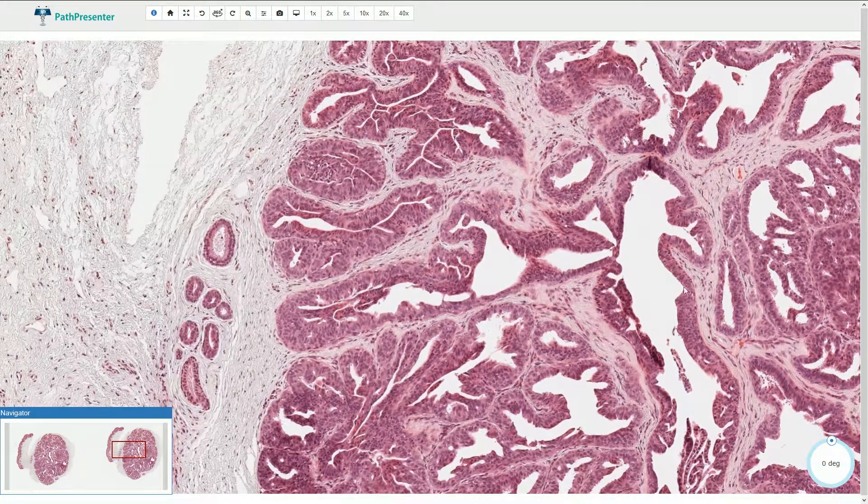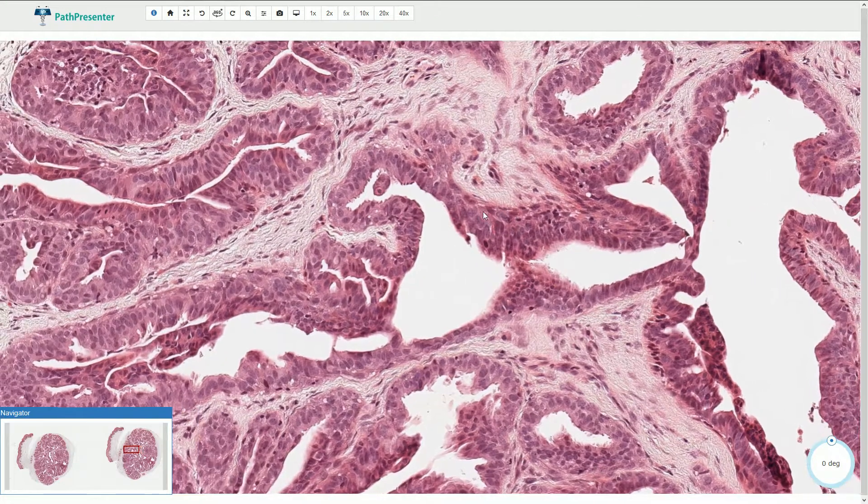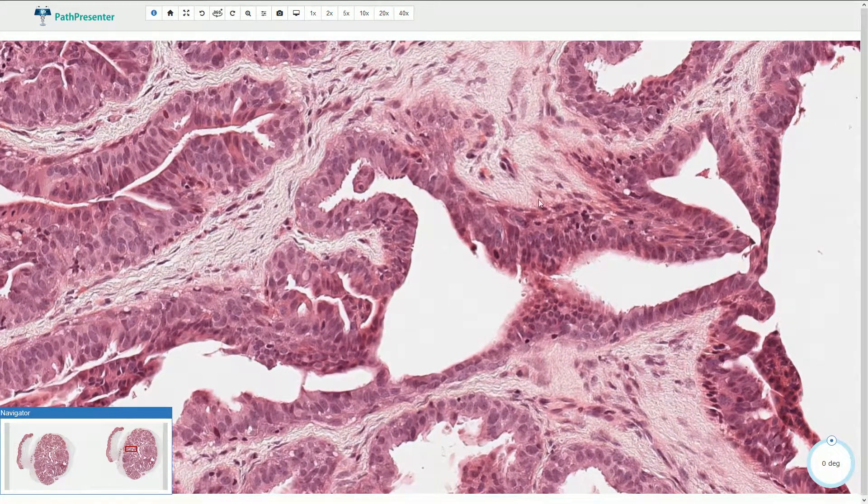Here we have the papillary enfoldings into the lumen — papillary-like structures with a fibrous core. The tumor is composed of two types of cells. The inner layer, or luminal layer, consists of columnar cells with apocrine differentiation. Here we can identify apocrine snouts, or cytoplasmic invaginations and secretions. The nuclei are bland and oval-shaped. Sometimes we can see inconspicuous, very small nucleoli. Mitoses can be found but are usually not prominent, and we should not find atypical mitotic figures.